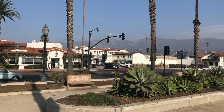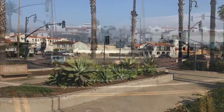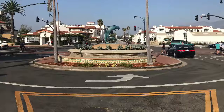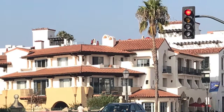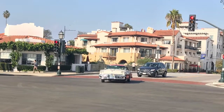Santa Barbara is one of the most beautiful small towns in the United States. It is located approximately 100 miles to the west northwest of Los Angeles.